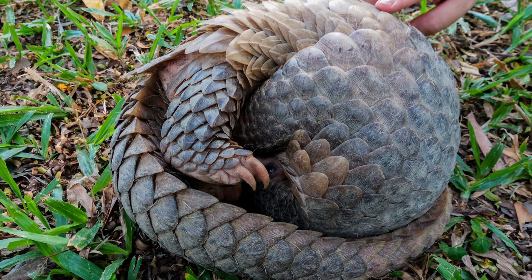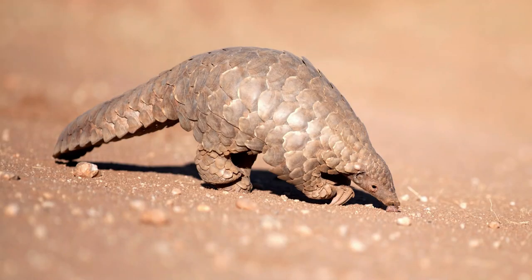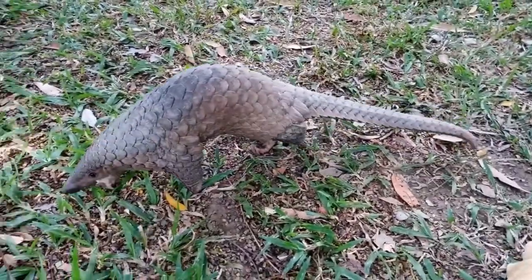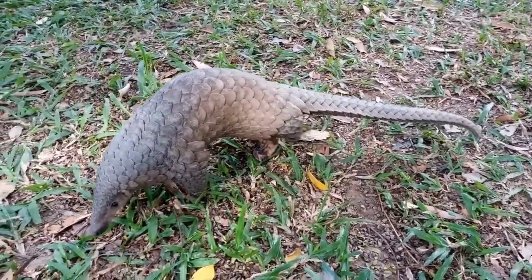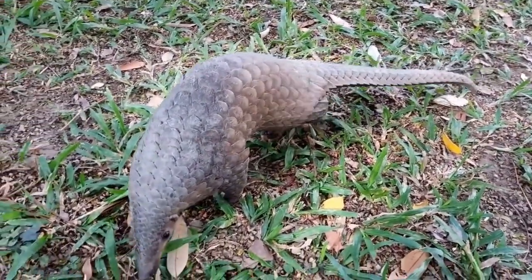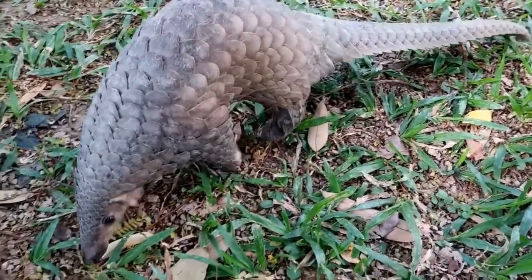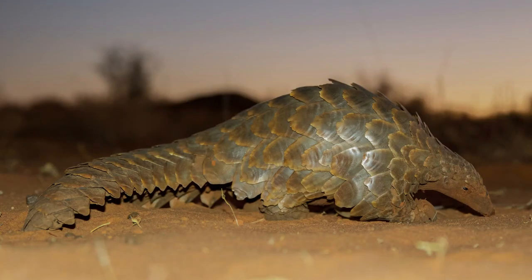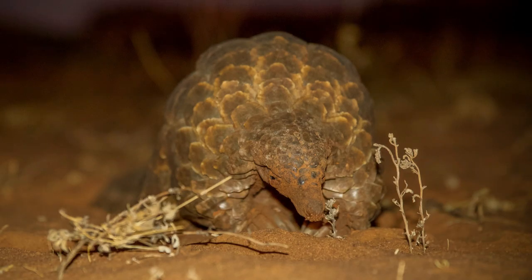Exciting, isn't it? But all is not well in the world of pangolins. Our scaly friends are in danger and they need our help. Pangolins, despite their armored exterior, are vulnerable creatures. They carry the unfortunate title of being the most trafficked mammal in the world. Their scales, believed to have medicinal properties in some cultures, and their meat, considered a delicacy, make them a prime target for illegal wildlife trade, leading to a sharp decline in their population and pushing them to the brink of extinction.